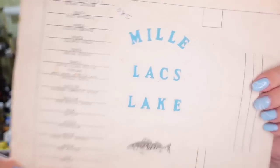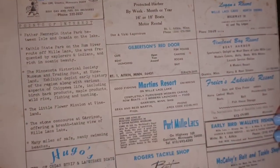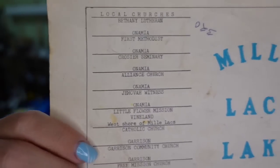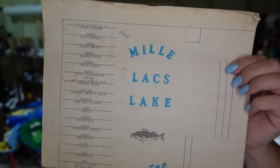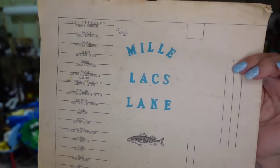Up next — if you're not looking at ephemera, I think it's a great thing to sell. This is Millilax Lake, just a little informational brochure. It's older and has a list of local churches plus advertisements. I paid less than a dollar in a lot and it sold for $10.49 in about two months, so it's going to be about an $8 profit. The buyer did pay $4.75 in shipping.